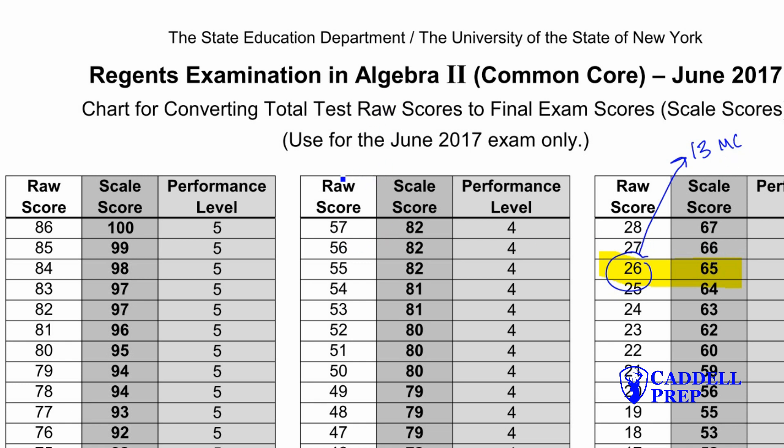Now I do want to point out that this is only for this specific exam. The other conversion tables are very similar, but there will be some fluctuation — maybe a couple of multiple choice questions up or down. But the main point is, if you focus on multiple choice, you'll have a really good chance of passing the test.